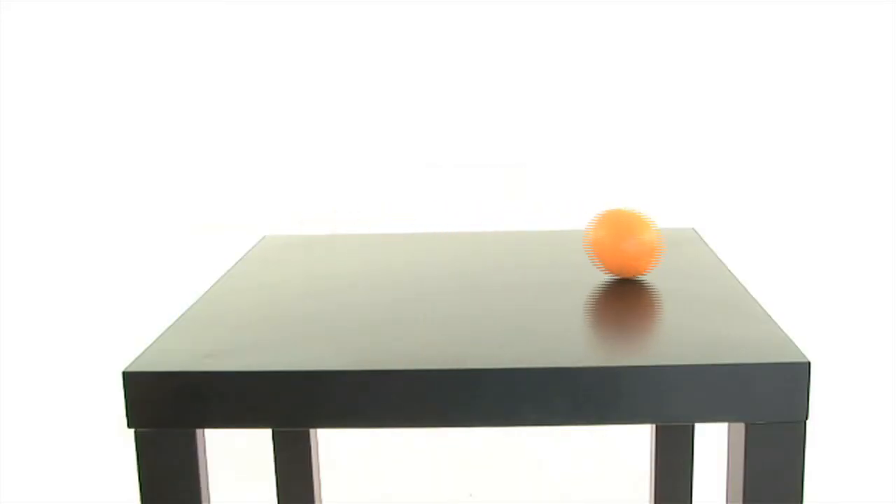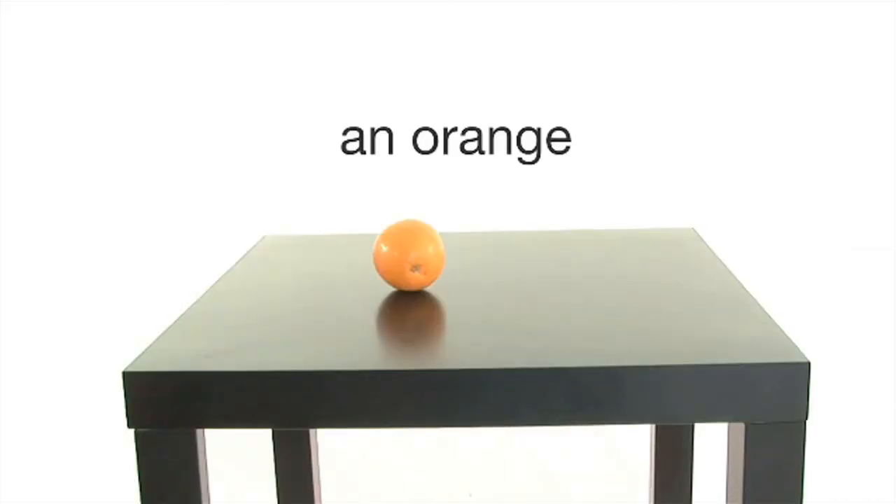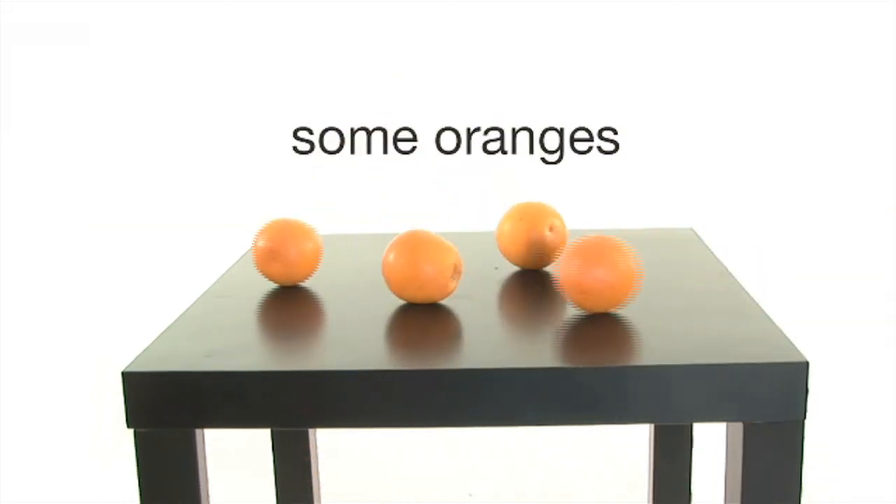Now let's talk about the grammar in the movie. Look at these sentences: Would you like a hamburger? Would you like an orange? Would you like some vegetables? For countable nouns, we use 'a' or 'an' and numbers. If the number is not important, we use 'some'. We add 's' to show that there is more than one. An orange, two oranges, three oranges, some oranges.